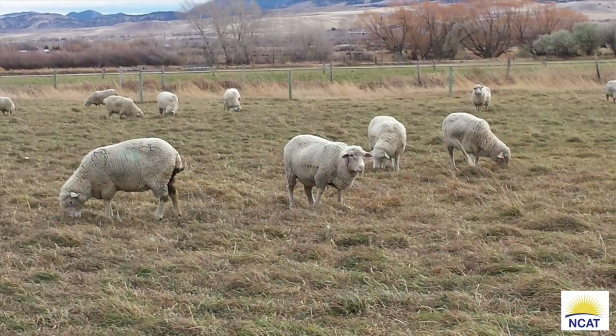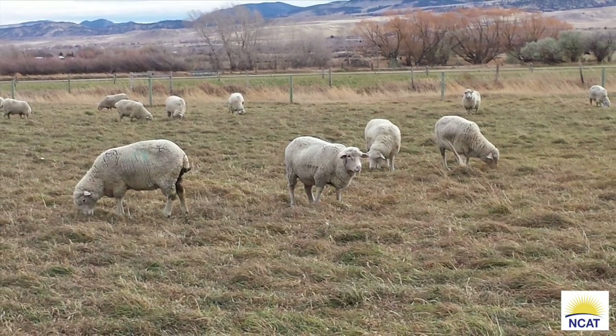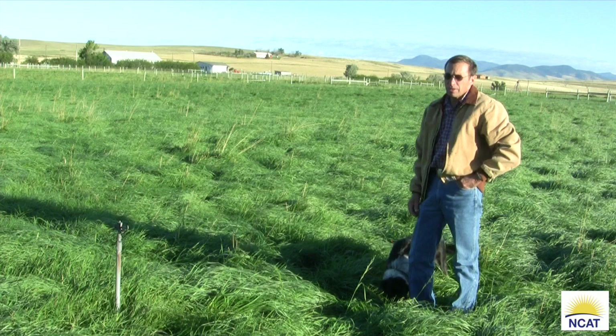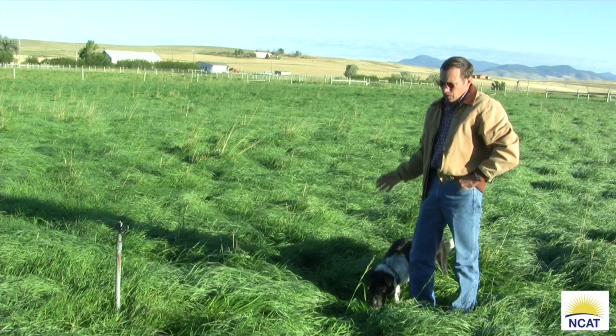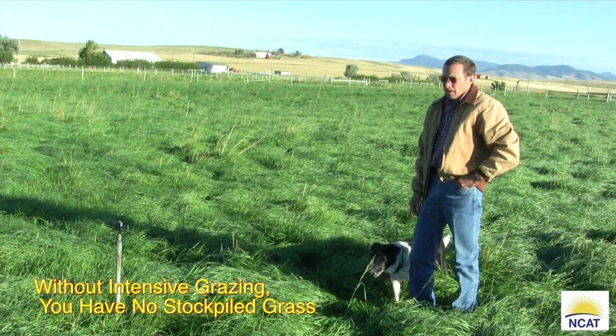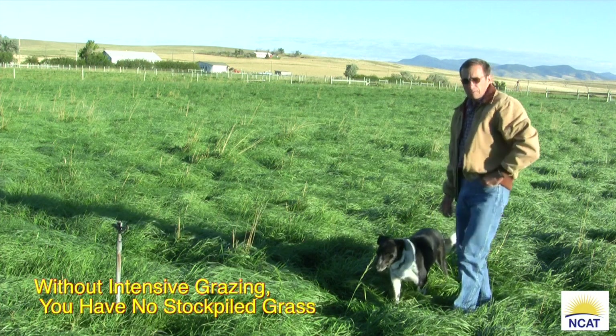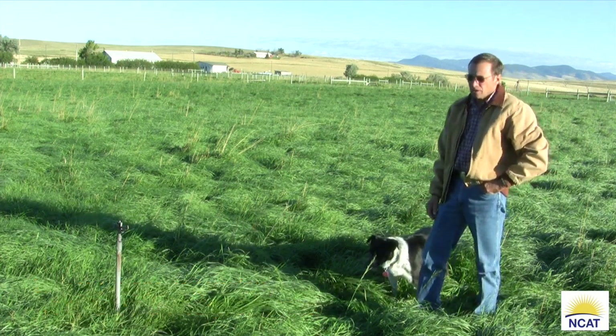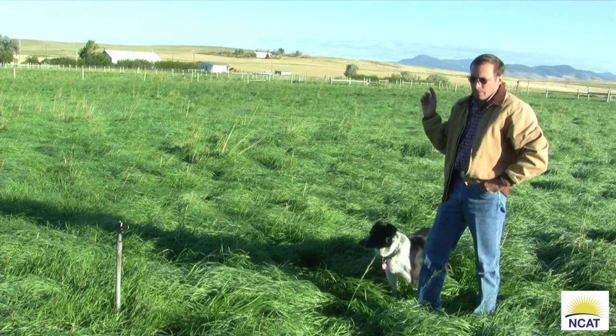This is probably the average yield that we'll turn out to by the second week in October. This field is probably going to grow another 50 pounds of dry matter per day for the month of September, so when we turn into this field in the winter there'll be over two tons to the acre.